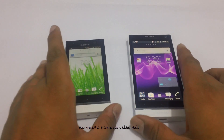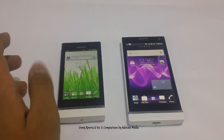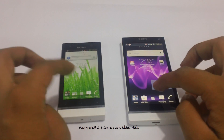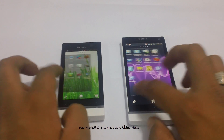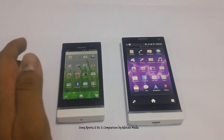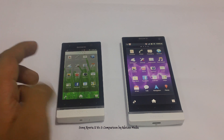Now talking about the operating system, both come with Gingerbread and are going to get the Ice Cream Sandwich update soon. The Xperia S comes with the TimeScape application and a few other apps which come pre-installed based on the country you buy it from. We bought it from India, so we get India-specific applications.